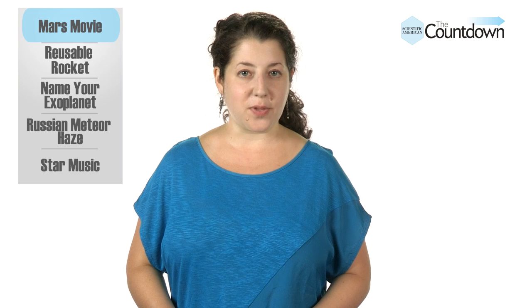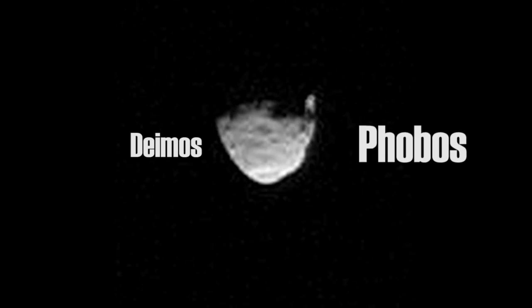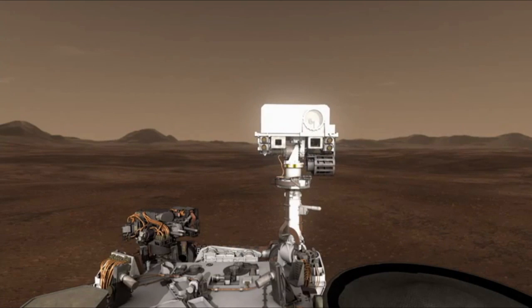Curiosity snapped a series of images showing the motion of the two moons of Mars. As you watch the pictures in order, you can see the larger moon, Phobos, pass in front of its smaller sibling, Deimos. The resolution in these images is high enough for us to see the individual craters on Phobos. To nab such clear pictures, Curiosity used the two cameras on its mast, which together act as a single instrument called MastCam.